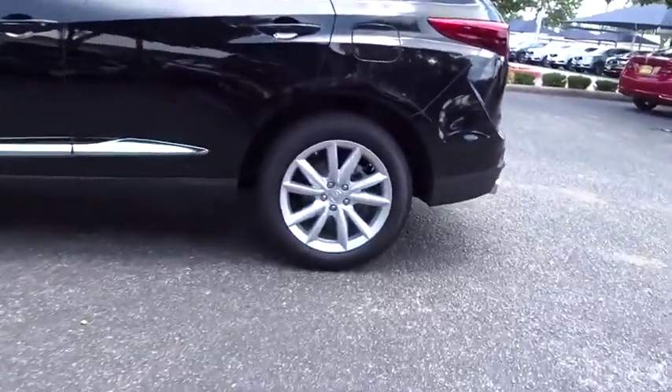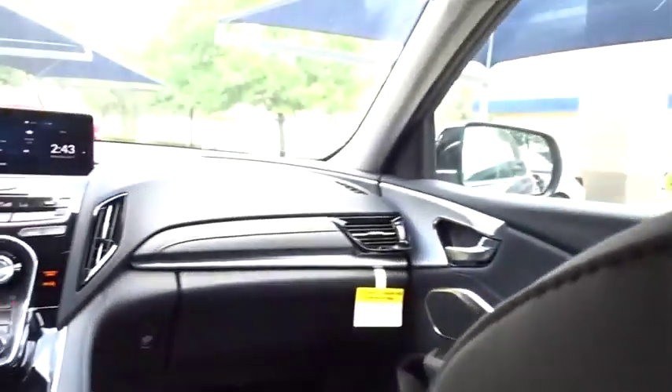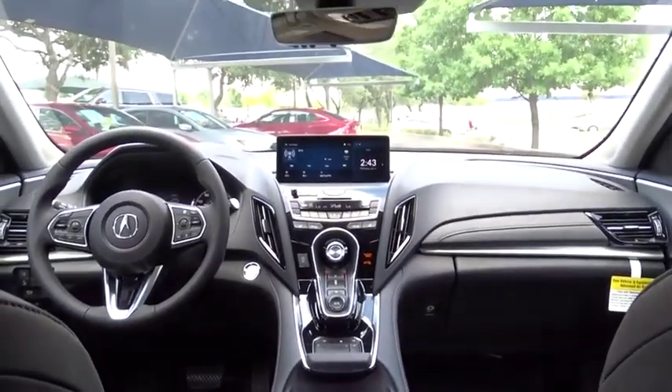Backup camera, anti-lock braking system, power liftgate, steering wheel audio controls, keyless entry, traction control, stability control, power passenger seat, lane departure warning, leather wrapped steering wheel.